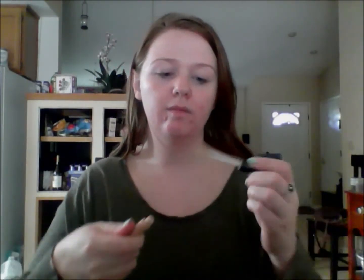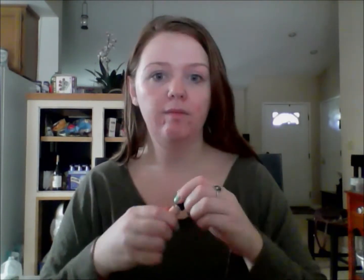Next, to prime my eyes I am using the ELF Eyelid Primer — this helps keep my shadows on all day and keeps them from creasing. I'm just going to blend that in with my ring finger. I'm starting with concealer first today because I will be using a mineral foundation later. The concealer I'm using is the NYX Above and Beyond Full Coverage Concealer, applied with an ELF concealer brush.